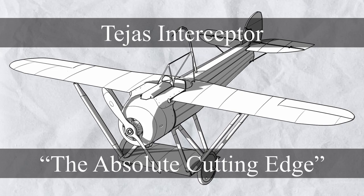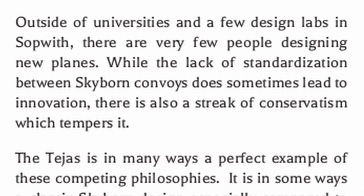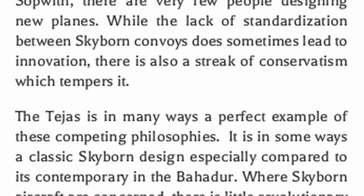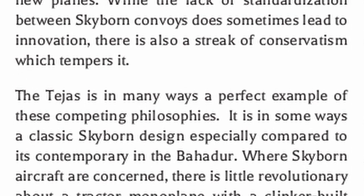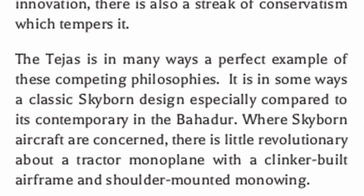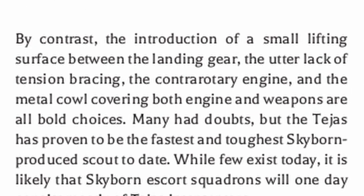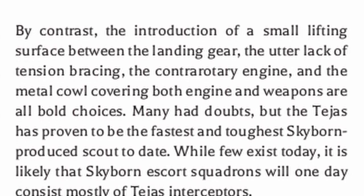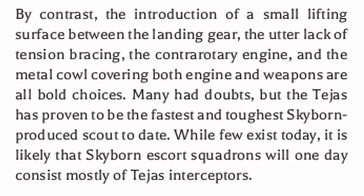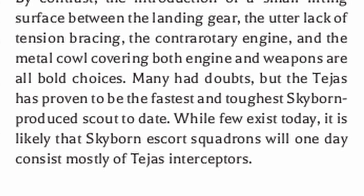Next up, there's the Tejas Interceptor, the cutting-edge Skyborne plane. Outside of universities and a few design labs in Sopwith, there are very few people designing new planes, and while the lack of standardization between Skyborne convoys does sometimes lead to innovation, there is also a streak of conservatism which tempers it. The Tejas is in many ways a perfect example of these competing philosophies. There is little revolutionary about a tractor monoplane with a clinker-built airframe and shoulder-mounted mono-wing, but by contrast the introduction of a small lifting surface between the landing gear, the utter lack of tension bracing, the contra-rotary engine, and the metal cowl covering both engine and weapons are all bold choices. Many had doubts, but the Tejas has proven to be the fastest and toughest Skyborne-produced scout to date, and it is likely that Skyborne escort squadrons will one day consist mostly of Tejas Interceptors.